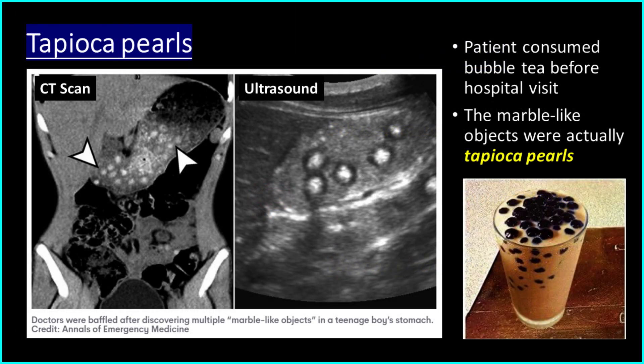This patient consumed bubble tea before their hospital visit. The marble-like objects shown in the ultrasound and CT were actually tapioca pearls.